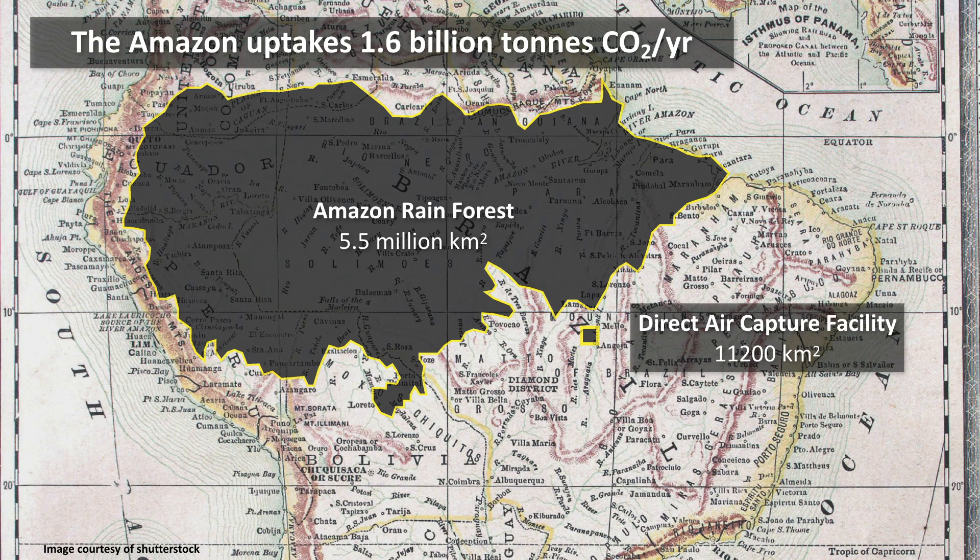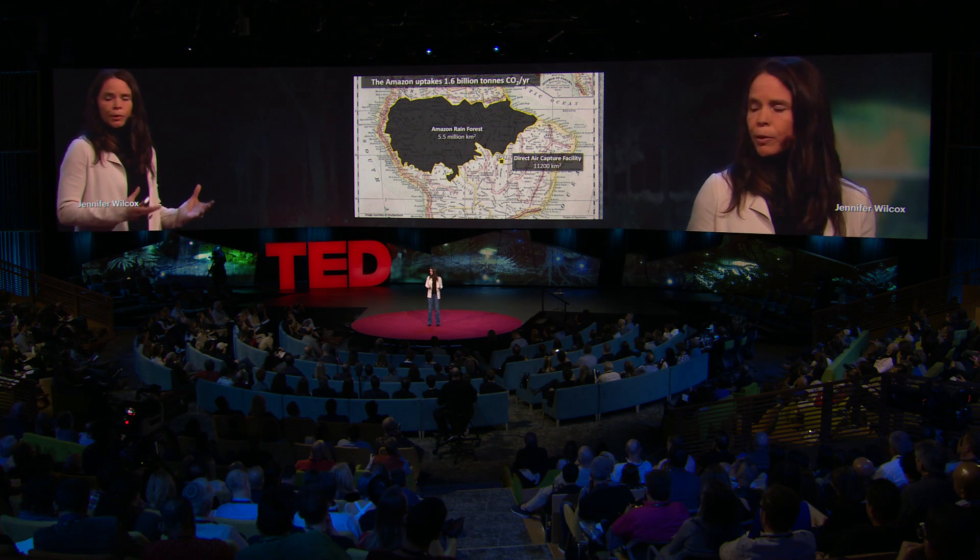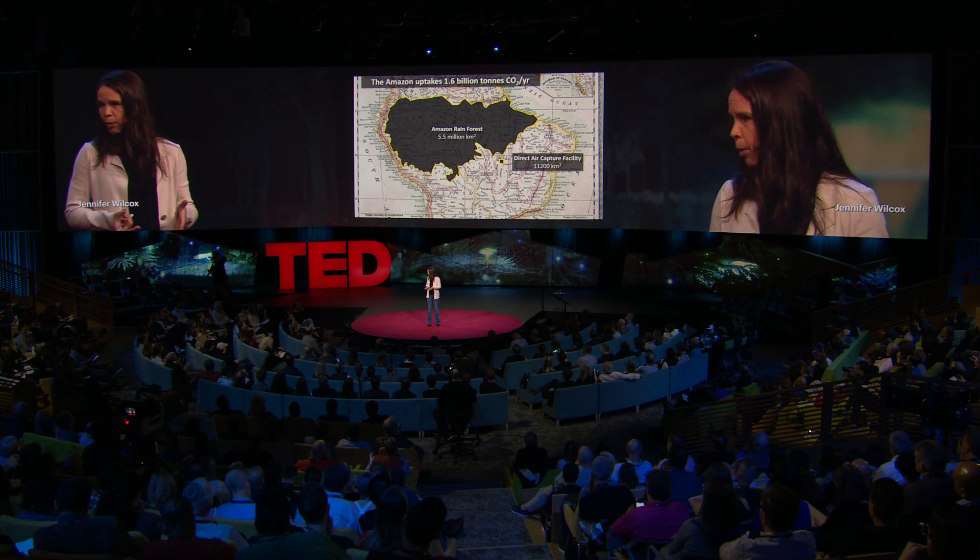A synthetic forest has a significant advantage over a real forest: size. The Amazon rainforest captures 1.6 billion tons of CO2 each year — roughly 25% of annual U.S. emissions. The land area required for a synthetic forest to capture the same amount is 500 times smaller. In addition, you don't have to build it on arable land, so there's no competition with farmland or food, and there's no reason to cut down any real trees.